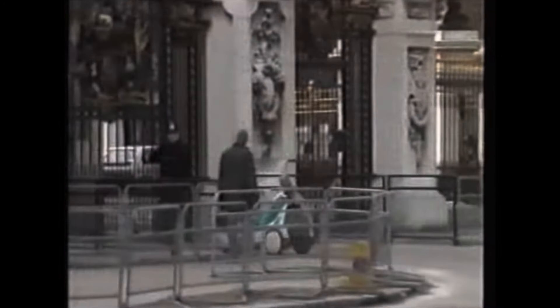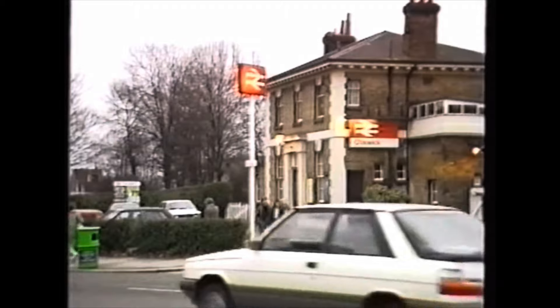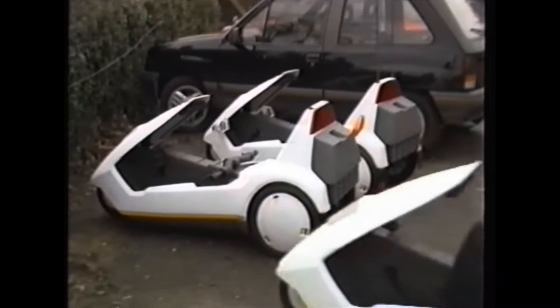It's the ideal vehicle for the whole family. For commuters, it's a quick and easy way to get to the station. At 20 miles for 5 pence, it's very economical, and parking couldn't be easier.